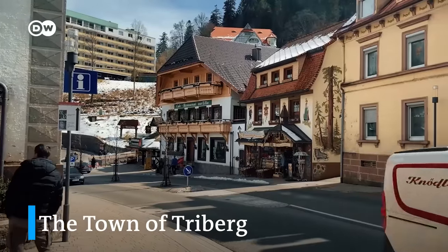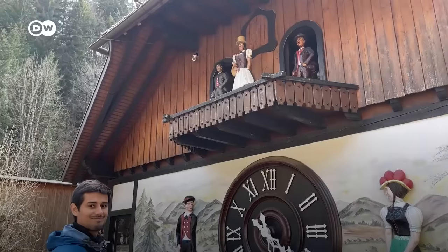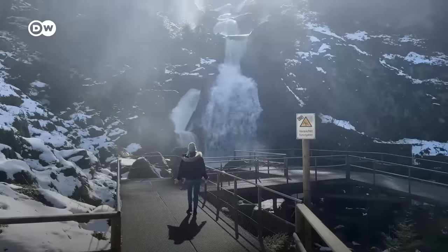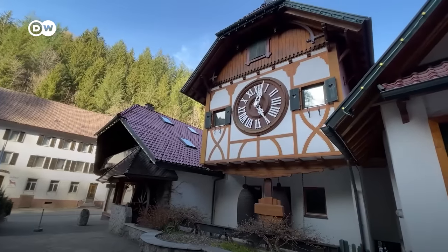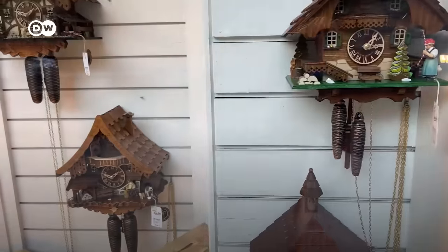Our first stop in the Black Forest is the town of Triberg, which is famous for its cuckoo clocks and Germany's highest waterfall. In fact, the whole region of the Black Forest is actually famous for cuckoo clocks. So it's no surprise that the world's largest cuckoo clock and the world's smallest cuckoo clock are both found in this area.